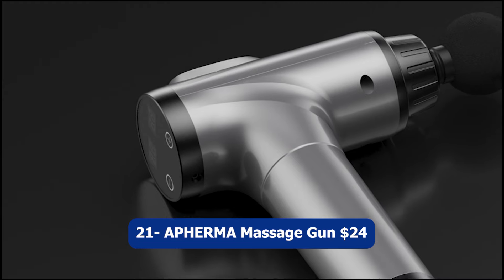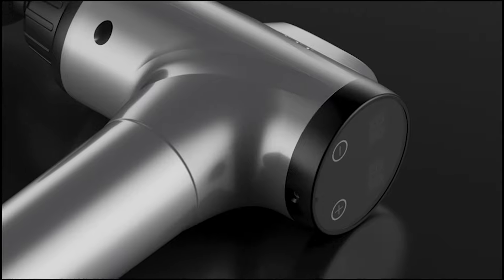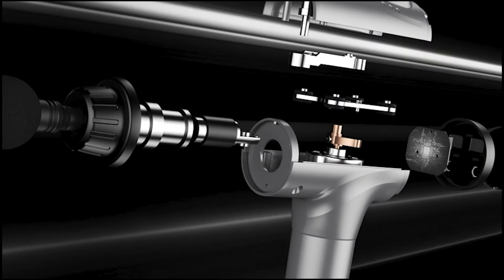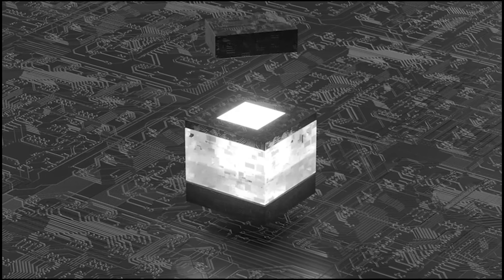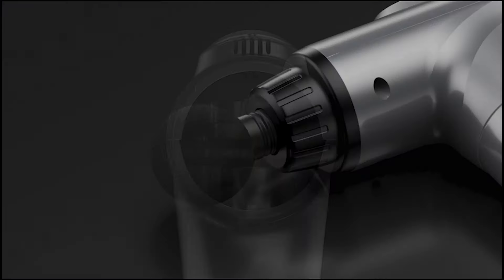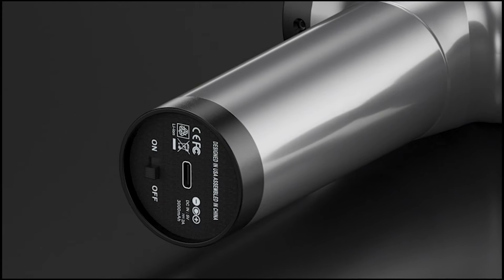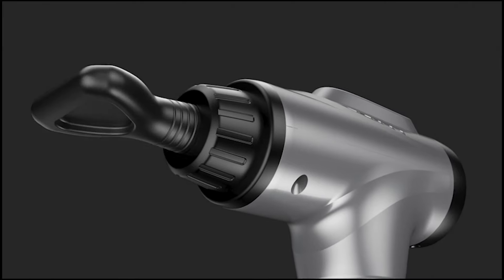Number twenty-one: Affirma Massage Gun, $24. The Affirma Massage Gun is a powerful handheld deep tissue massager designed to provide relief and relaxation for athletes and anyone in need of muscle recovery. With its 30 speed levels and 10 interchangeable massage heads, this massage gun offers customizable and targeted therapy for different muscle groups and areas of the body. Whether you are an athlete looking to recover after intense workouts or someone seeking relaxation and tension relief, this massage gun is a versatile tool.